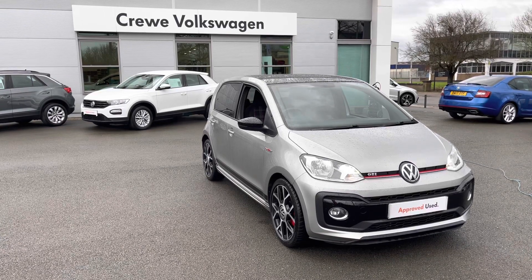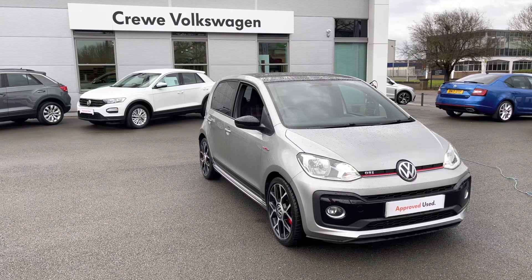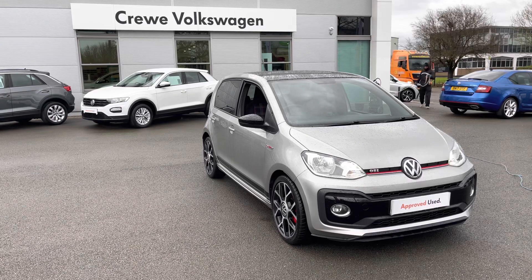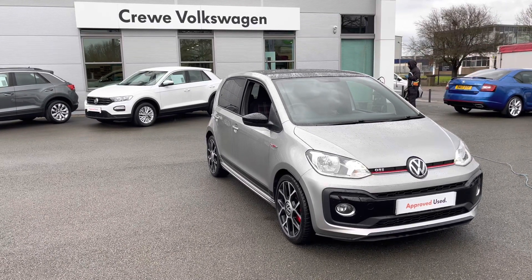I hope you enjoyed this brief 360-degree exterior tour of this Up GTI model. Before we carry on inside the cabin, don't forget to hit subscribe to our channel to stay up to date with all our latest content, and if you enjoyed watching this video, why not give it a like or leave us a comment in the section below.